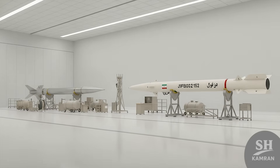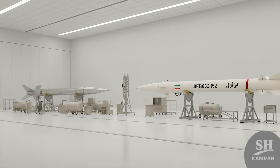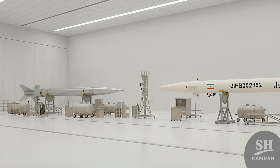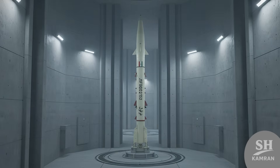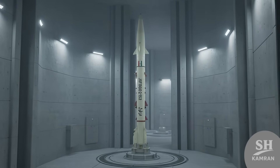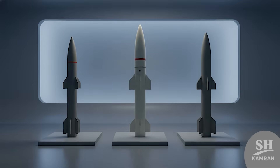Maintaining solid fuel missiles like DESVIL is much easier and cheaper than the old liquid fuel missiles like the Shahab. These missiles can stay ready in warehouses or silos for years without needing complex and constant technical inspections.